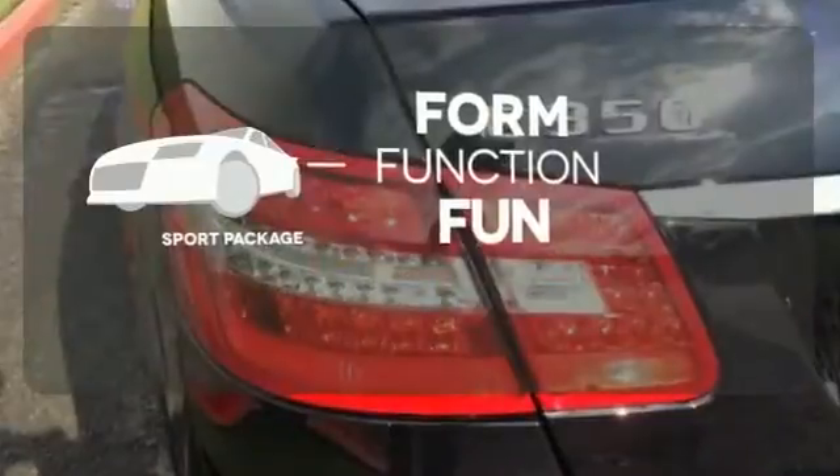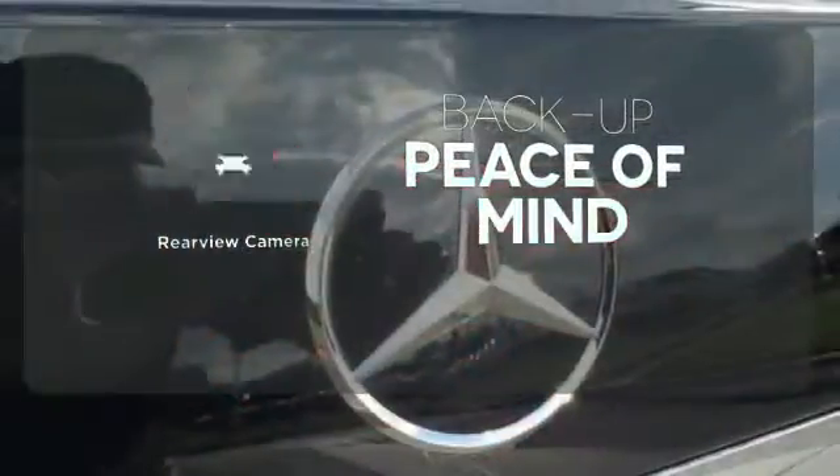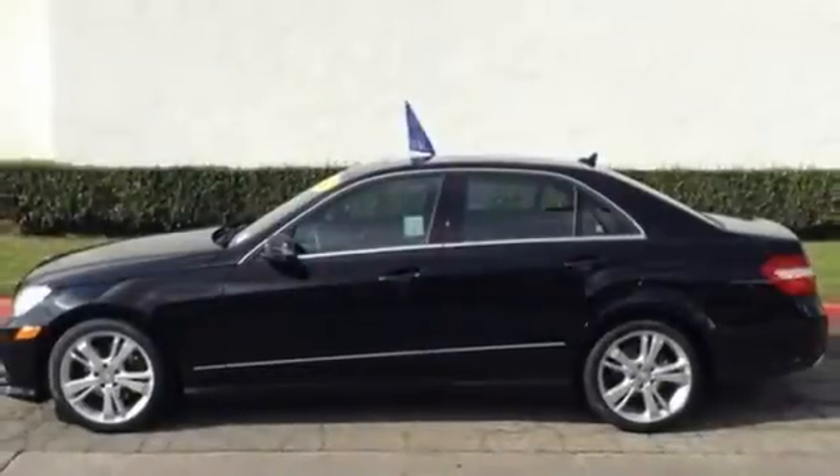Everything is a bit better with the sport package. Hindsight is 20-20 with the backup camera. The comfort and luxury that shapes the E-Class is ready to shape you, too. Take it home today.